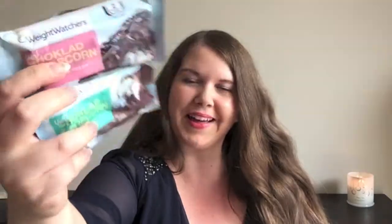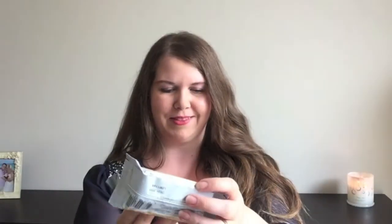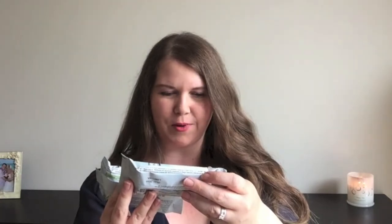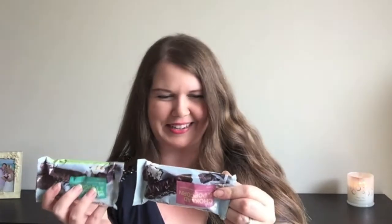Chocolate popcorn — Weight Watcher little bars. I think maybe one might be dark chocolate and one is light chocolate. I love popcorn though, and my husband loves popcorn too, so I'm going to have to hide these from him because otherwise he's going to eat them. But these look amazing and they're Weight Watchers.